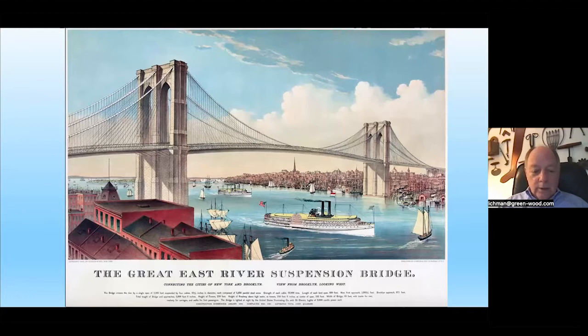Here is a Currier and Ives print of the Great East River Suspension Bridge — known by many names. The basic idea involved towers which allowed the deck to get high enough for ships to pass underneath, particularly important with the Brooklyn Navy Yard to the north. Four cables — made of steel, a pioneering use of steel construction — with suspenders hung straight down to support the deck.